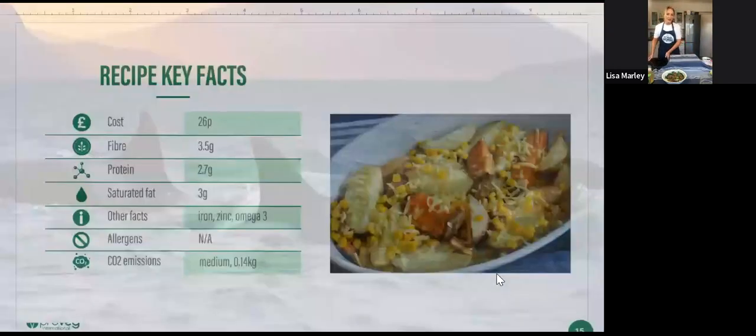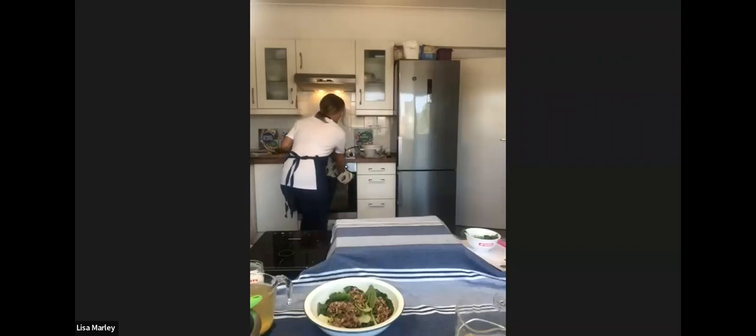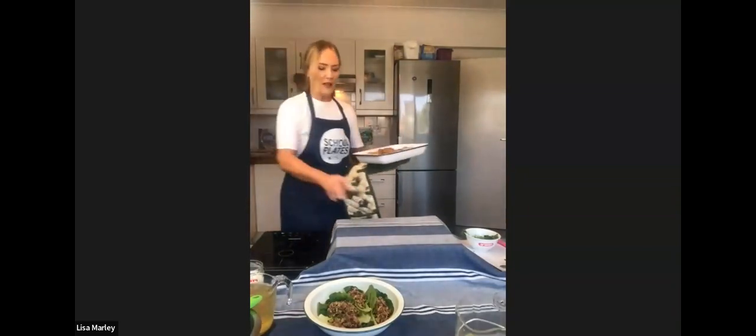The next dish I want to show you is really easy, but when I make these I literally can't stop eating them — we are making the loaded wedges. Let's do the poll question: would the children like the loaded wedges? Yes or no? The result: 100% yes! Who doesn't like loaded wedges?